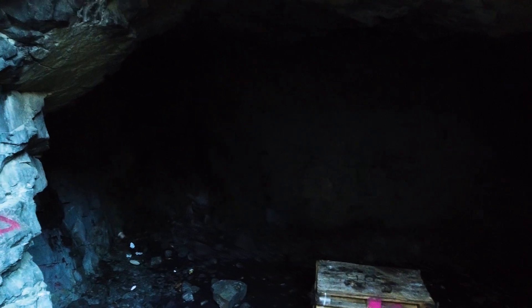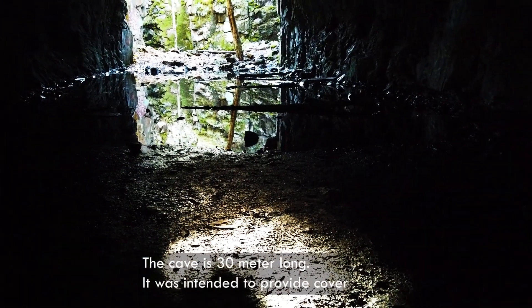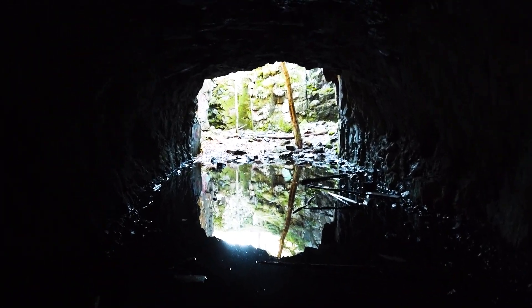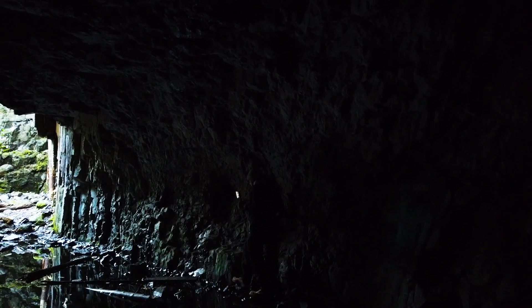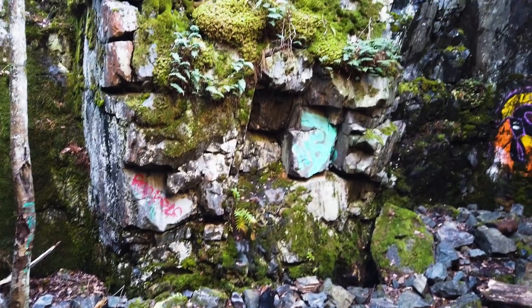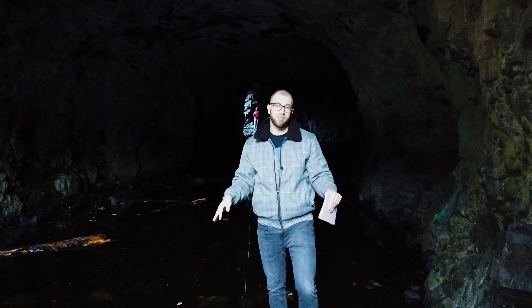We're going inside the cave — this is a huge connection cave of Mustavuori. Jari is brave enough to try crossing over this pool of water. We have managed to cross. This is a truly remarkable place.